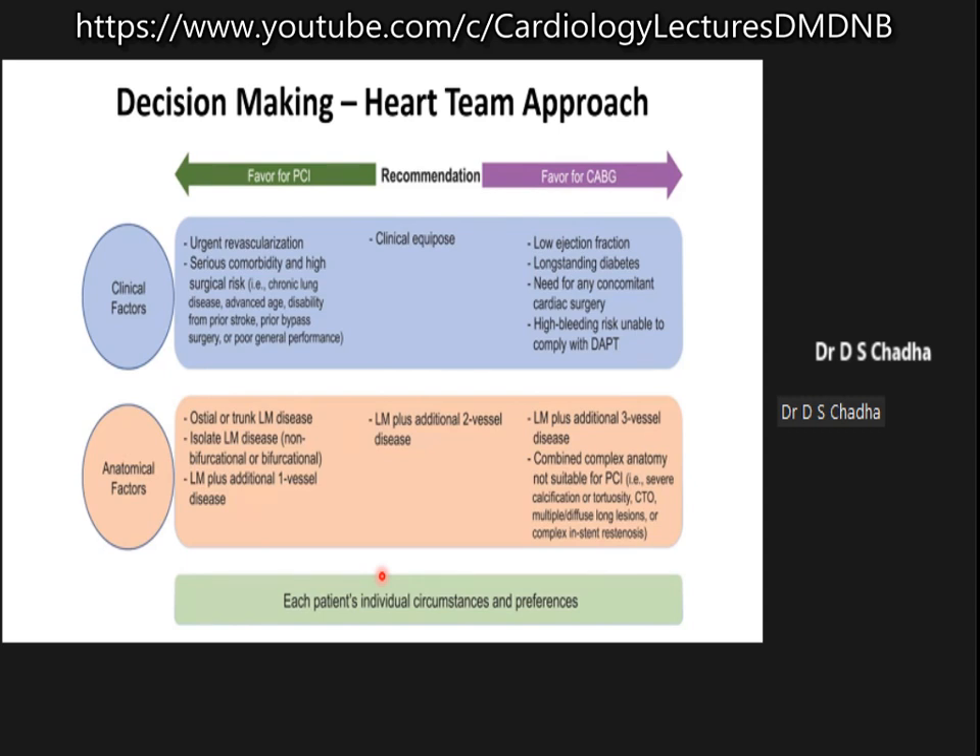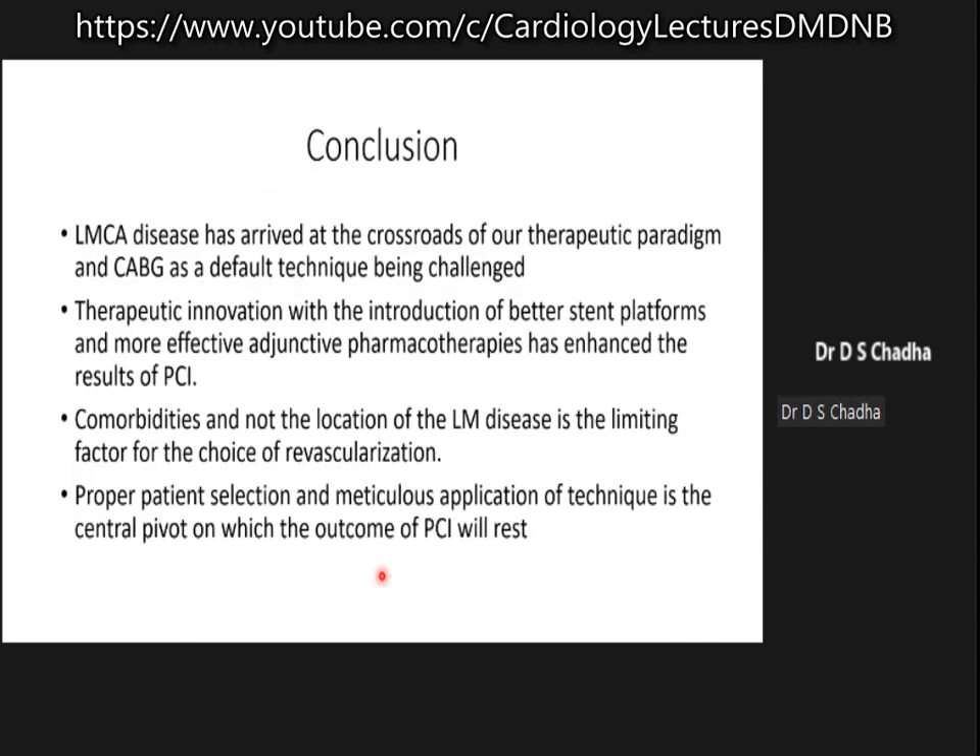A heart team approach is recommended. Factors in favor of angioplasty include simple ostial disease, isolated left main disease with clean vessels, and patients without comorbidities such as diabetes, which is a great predictor of adverse outcomes. However, if you have extensive calcium, all three vessels are diseased, or complete revascularization is not possible, then surgery is preferred.